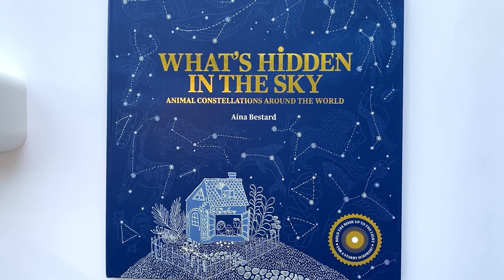Hi everyone, Natalie here. Welcome to STEM Chat. Today I'm going to show you a new book that's out called 'What's Hidden in the Sky? Animal Constellations Around the World' by Ina Bastard.